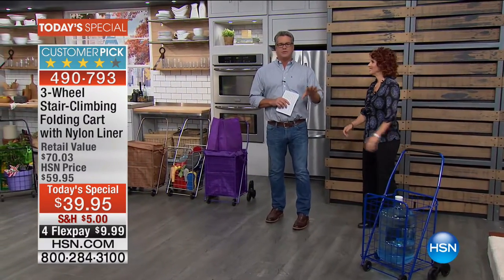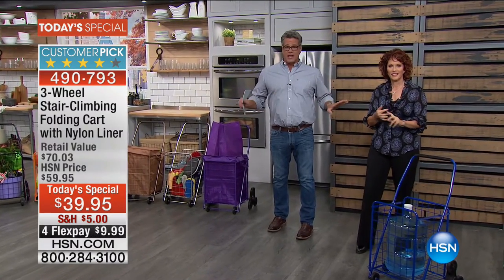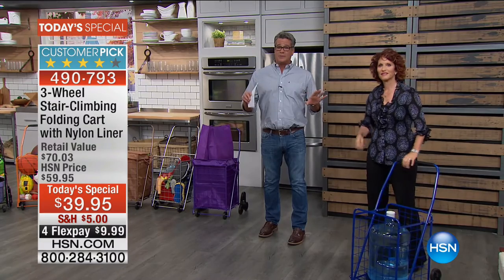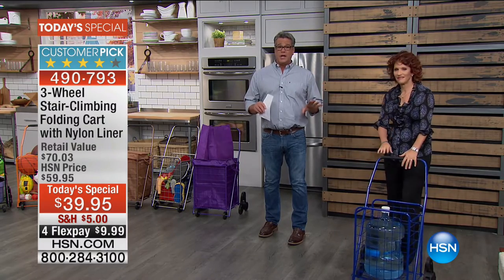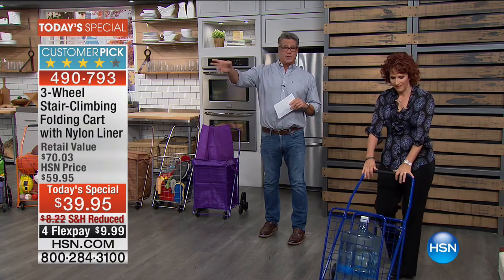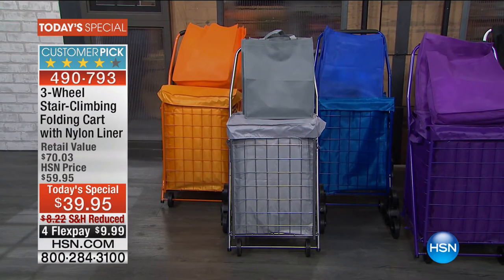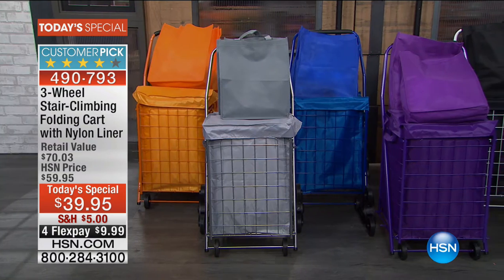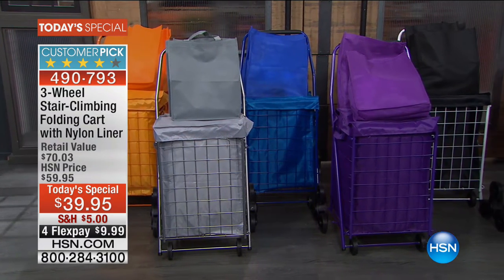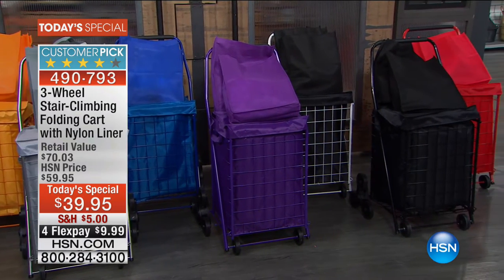Let me show you all the colors. The blue is going to sell out before any other color, so call soon. It comes in orange, silver-gray, blue — the most popular — purple, black, and red. When you buy it today, in addition to the cart itself, you get two shopping bags and the liner.